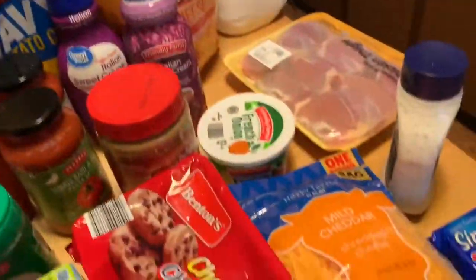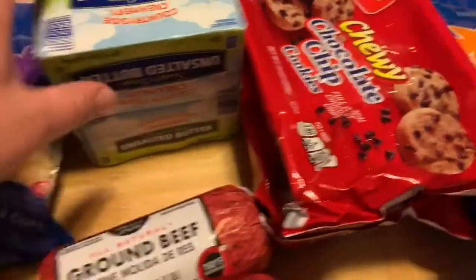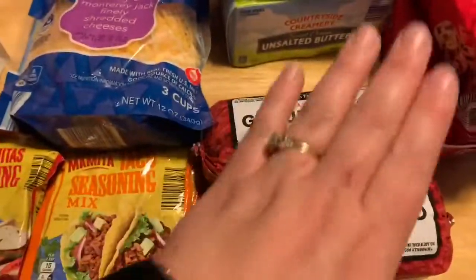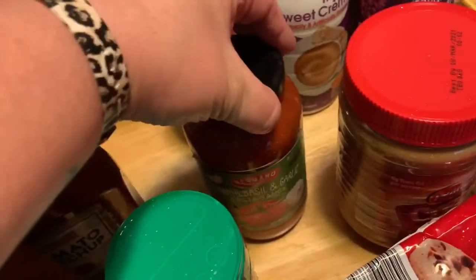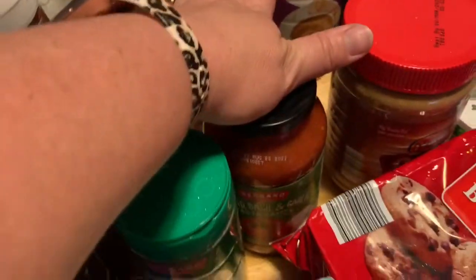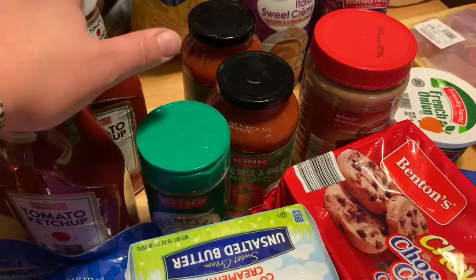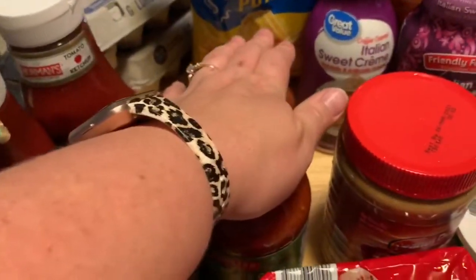I got cheese over here as well — sliced cheese, butter, two pounds of ground beef. I got two things of ketchup because we go through ketchup like crazy. Two things of tomato basil garlic pasta sauce — that's going to be for Oliver. His birthday is May 3rd and he requested chicken parmesan pasta, so that's what this is going to be for.